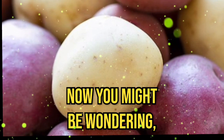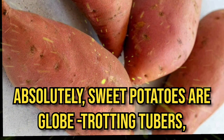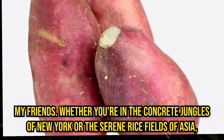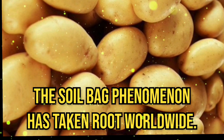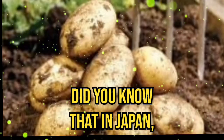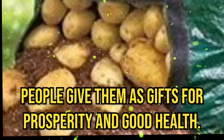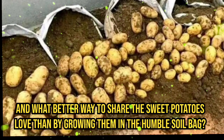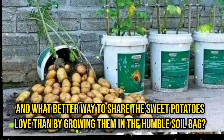Now, you might be wondering: is this soil bag trend global? Absolutely! Sweet potatoes are globe-trending tubers, my friends. Whether you are in the concrete jungles of New York or the serene rice fields of Asia, the soil bag phenomenon has taken root worldwide. Did you know that in Japan, sweet potatoes are considered a good luck charm? People give them as gifts for prosperity and good health, and what better way to share the sweet potato love than by growing them in the humble soil bag?